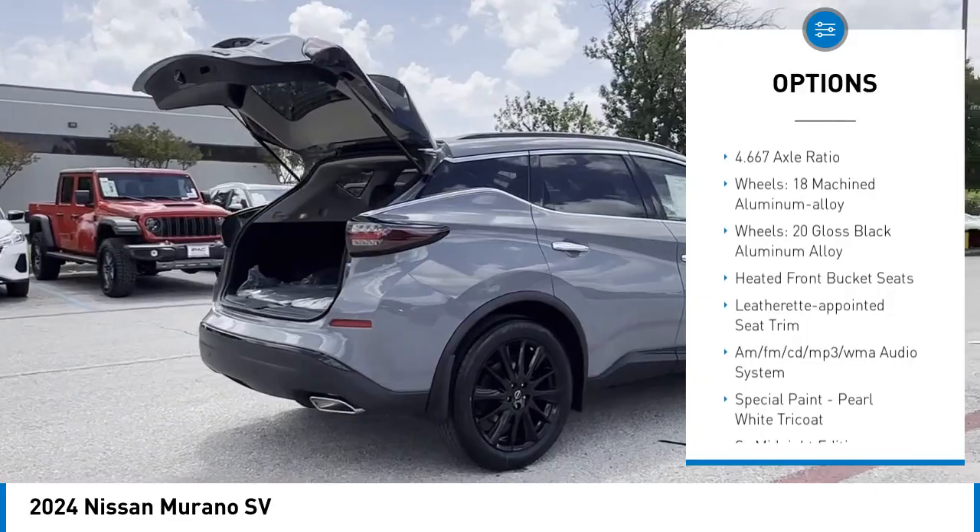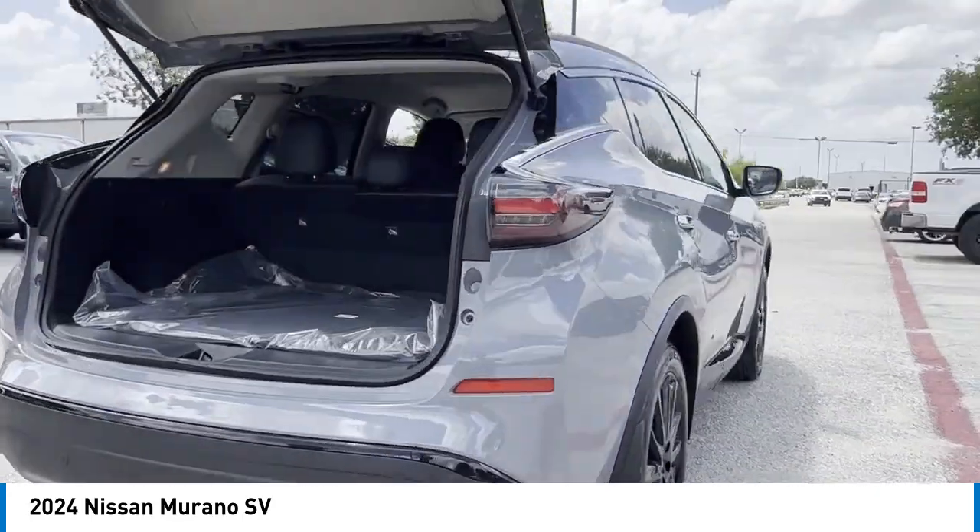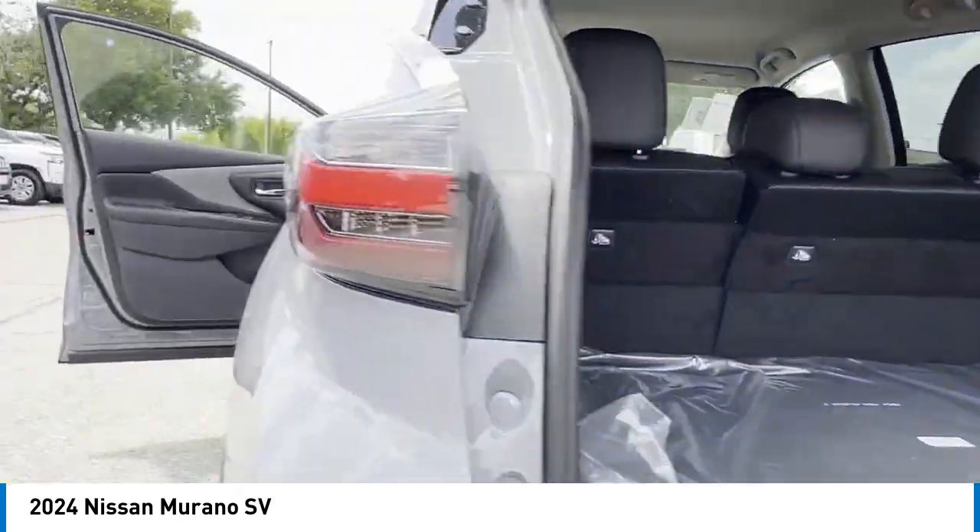Four-wheel disc brakes, electronic stability control, traction control, and rear window defroster.